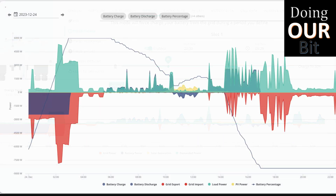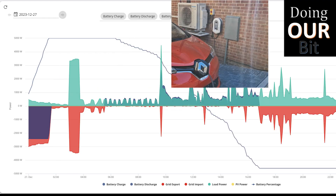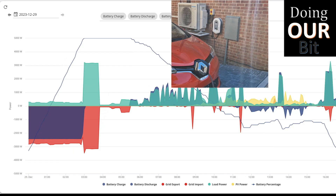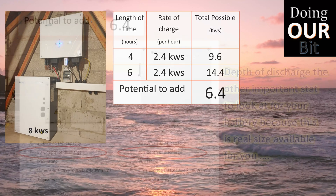enough spare solar to charge the battery. However, going forward I will leave this at 100% all year round and won't leave the car plugged in during the day to gain any diverted export. If you're in a similar position, I'd suggest you do the same. The extra two hours of off-peak window available also opens up